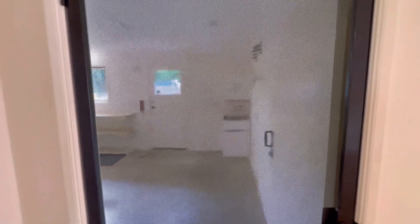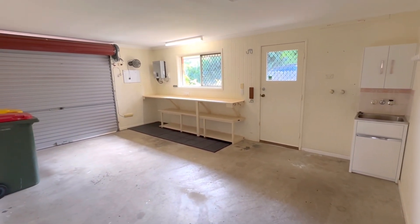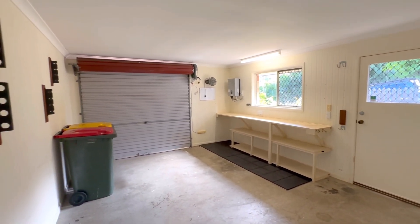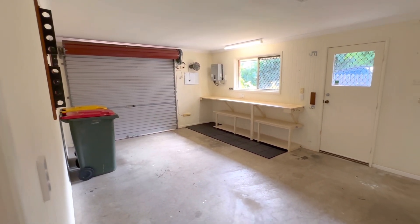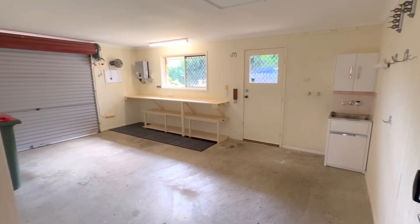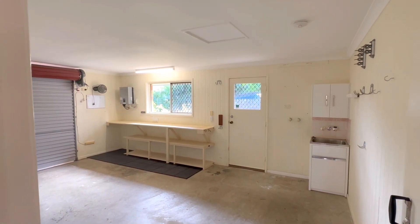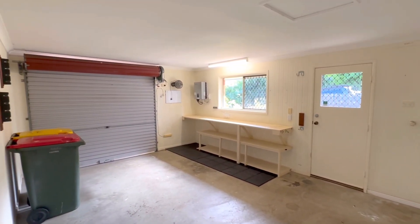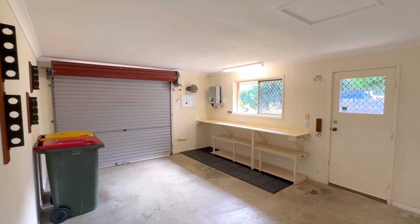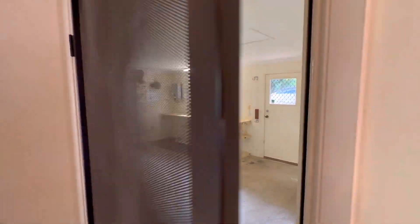Garage and laundry right here, with workshop benches on the other side. Drive straight up and in and you're into the home on those wet days. There's plenty of room to get around the front of the vehicle. A little side door takes you out to the clothesline, which is handy given the laundry is out here as well. Up on the wall you'll also see the solar inverter — it's a five kilowatt solar system fitted to this property, which in these days of rising energy costs you will certainly appreciate.